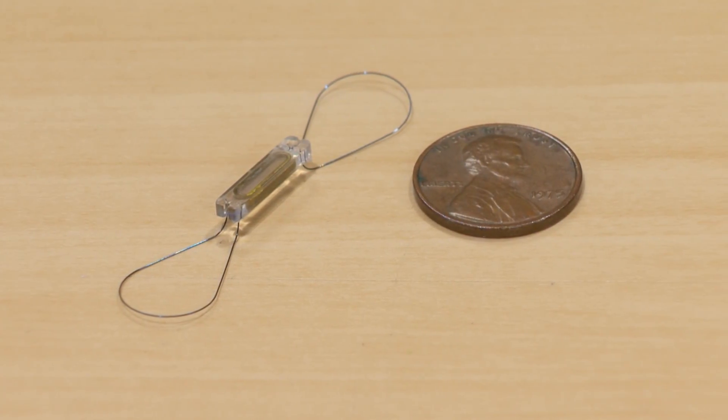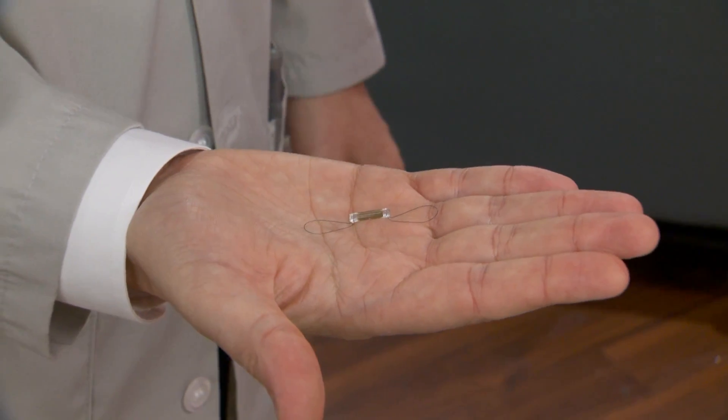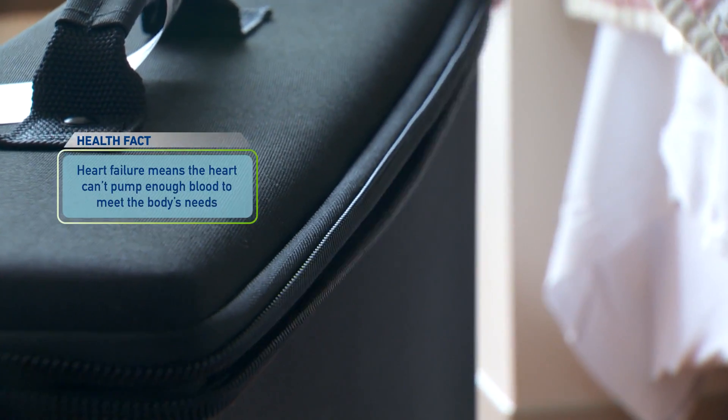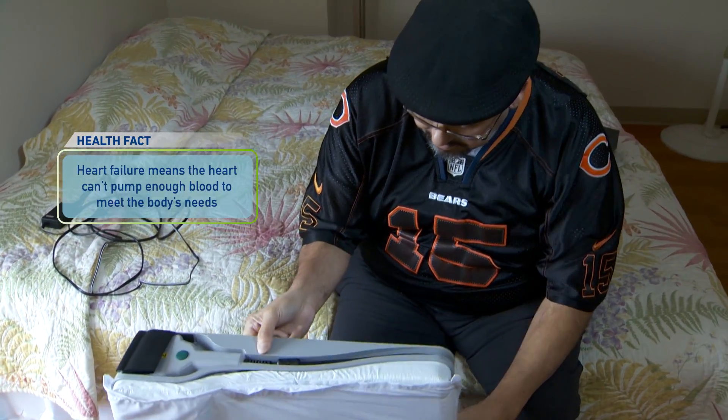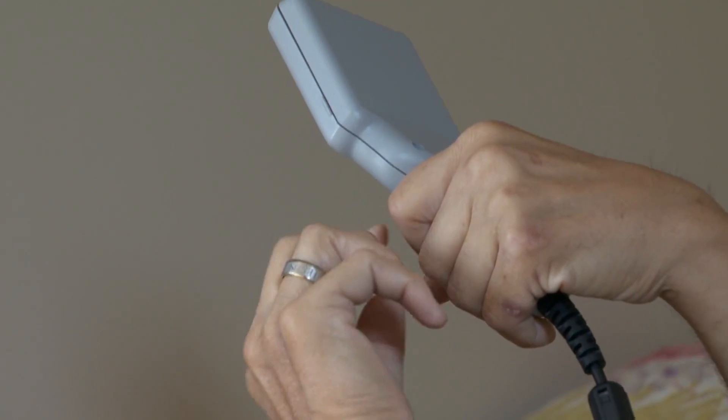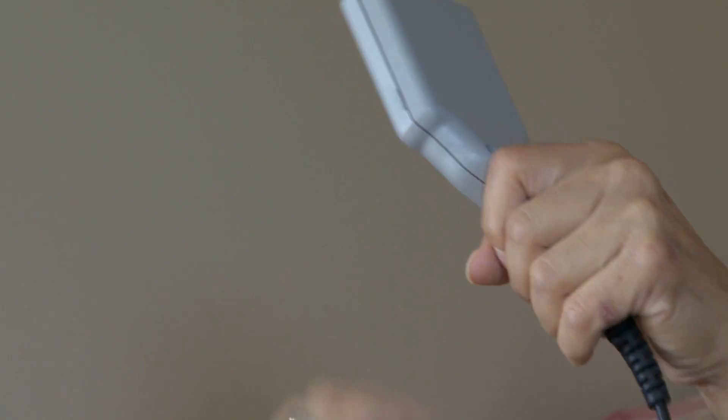We implant this chip in one of the vessels in the lungs, and the patient goes home with a very smart pillow. They have to lay on their back on this pillow for a few minutes, then press a button, and the pressures are recorded.